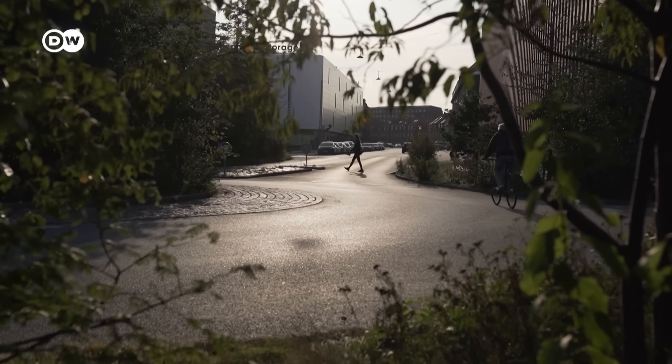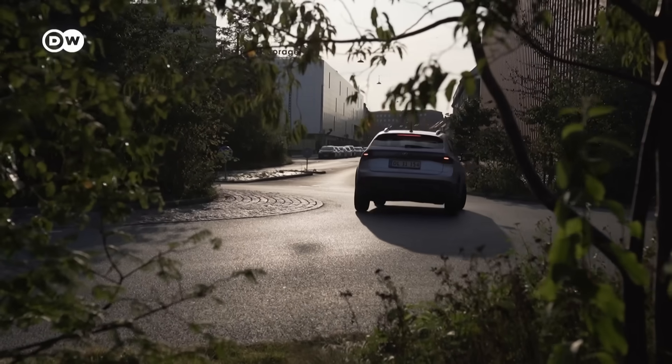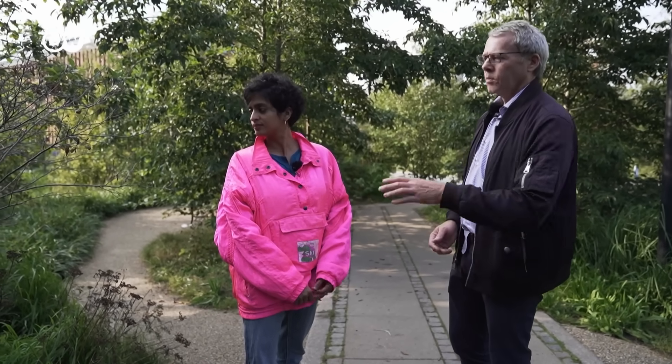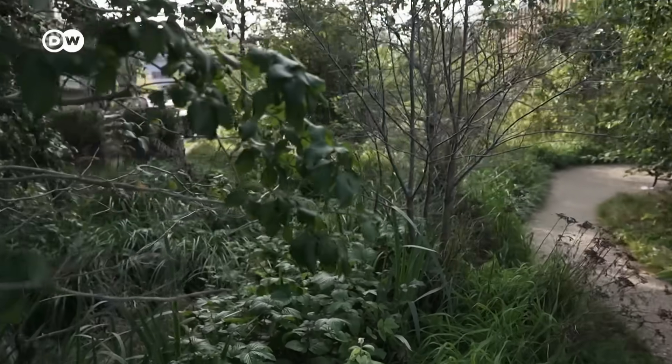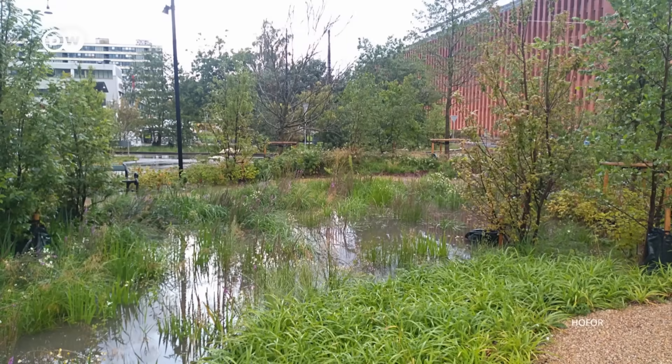Jan's team worked to turn this roundabout into what it calls a green component of the cloudburst management plan — invisible flood control in plain sight. The city should not look like a pond; it should look like a green city. If it rains quite heavily, this area would also work like a pond. In the back you can see a small pond where we can store the rainwater. And if the water continues to come, across the road there are other ponds which in the end are connected to the sea.